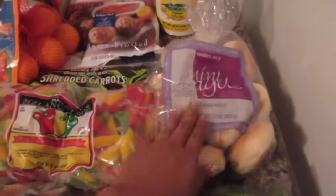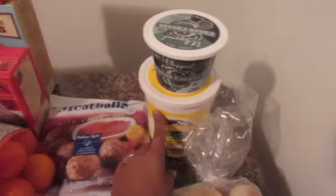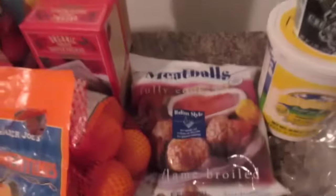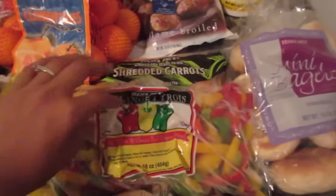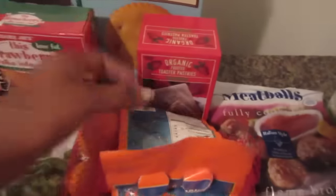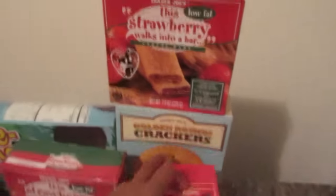We have a package of the sugar snap peas, mini bagels for the kids, whipped cream cheese, and the banana and vanilla yogurt. We have the meatballs for the kids, some shredded carrots, this package of red, yellow, and green bell peppers for a quick dinner, and then these Asian vegetables for another dinner.